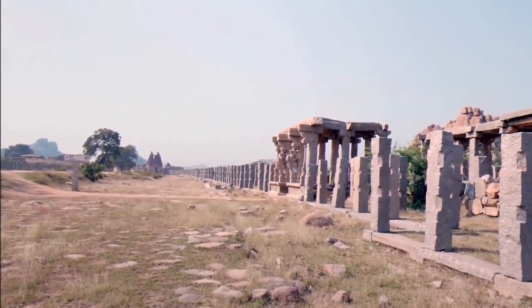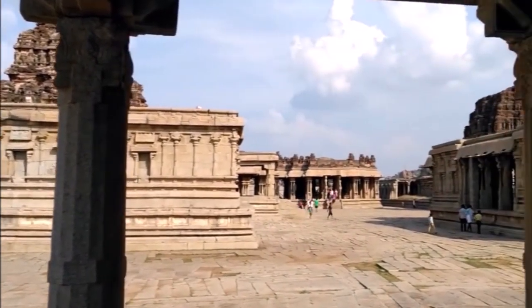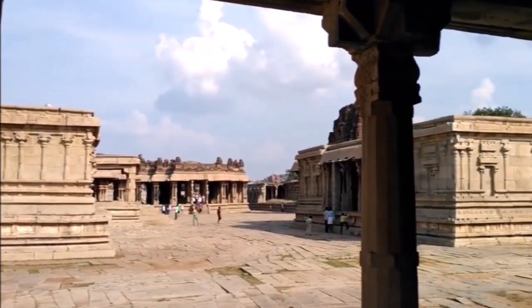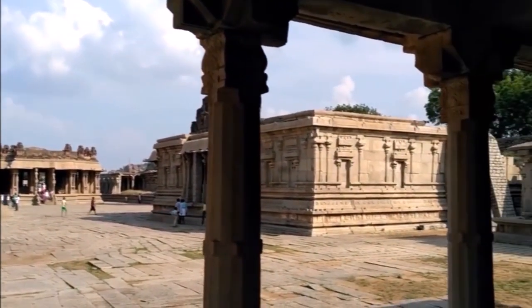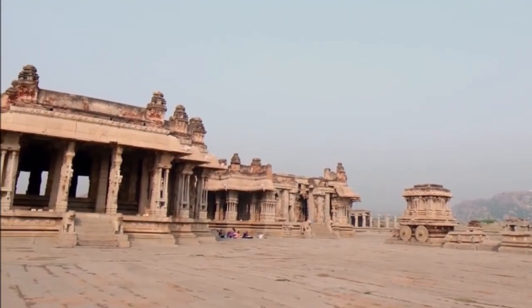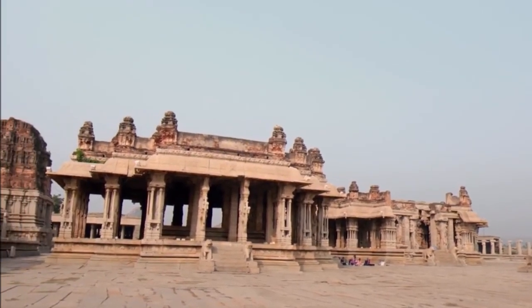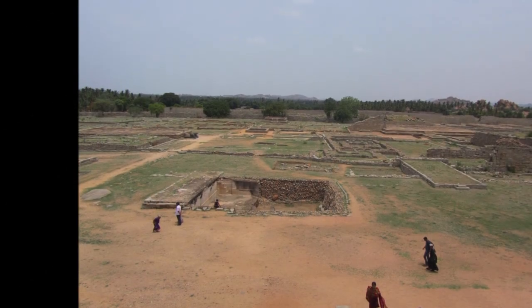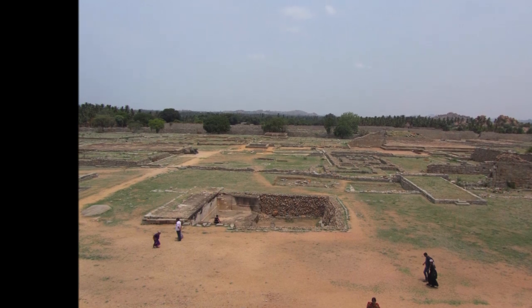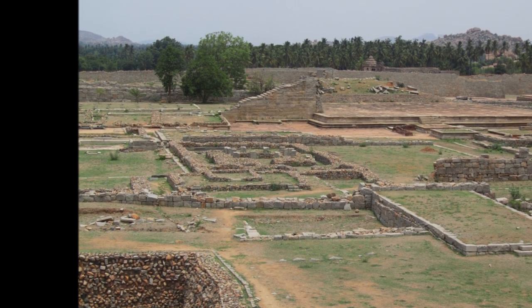Hampi is a small ancient village on the southern bank of the Tungabhadra in Bellary district of Karnataka. It is a well-known pilgrimage centre. It has been identified by some with the mythical Kishkindha Kshetra of the Ramayana. In historic times, Hampi, known as Vijayanagara, was the capital of the Karnataka Empire and was famous for its magnificence and promotion of art and culture.